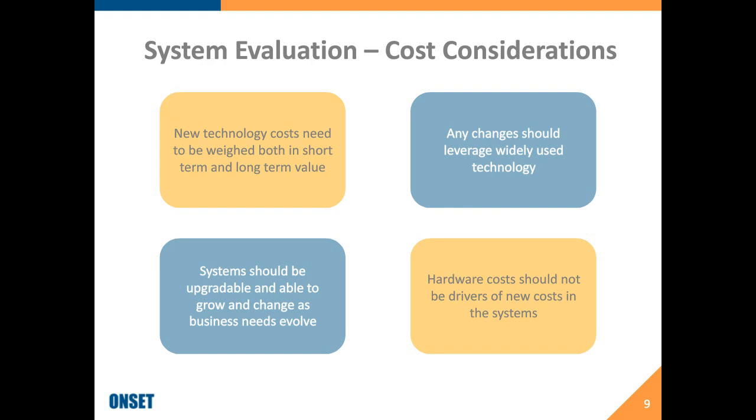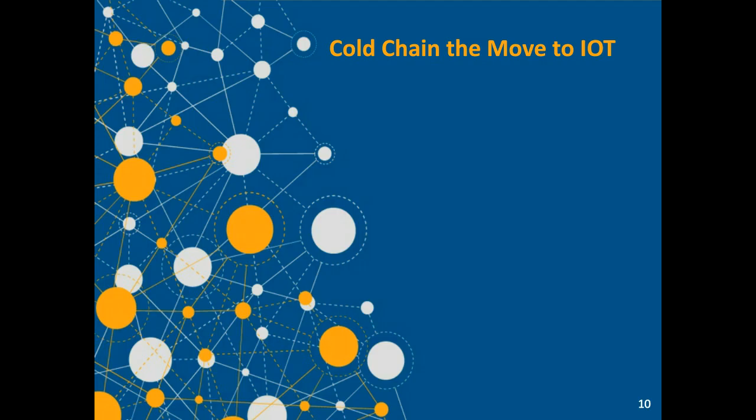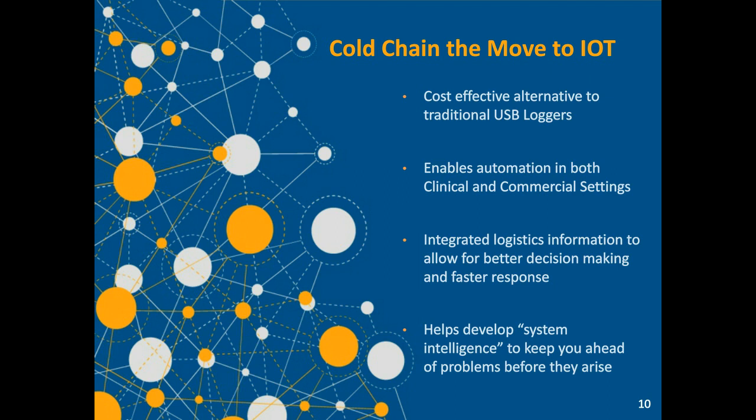I want to talk about the idea of IoT — the Internet of Things — and as cold chains move into IoT, we're really looking at cost-effective alternatives to traditional USB loggers. These should be technologies that can be used across the entire platform, whether in a clinical or commercial space, from a storage facility all the way down to a pharmacy, making it easier to track temperature and understand the entire product life from manufacturing all the way to patient distribution. IoT devices can be automated and build system intelligence to identify problems before they impact your supply chain.